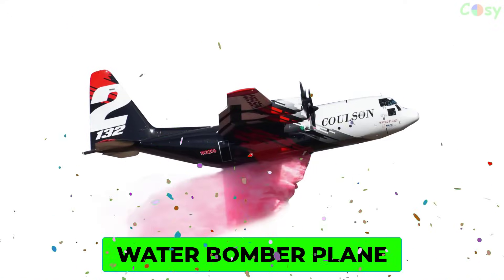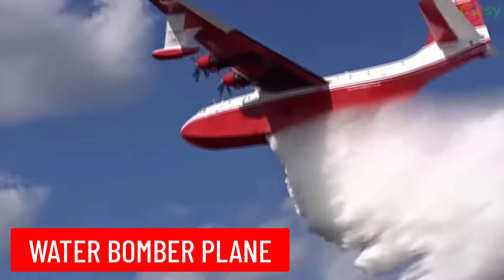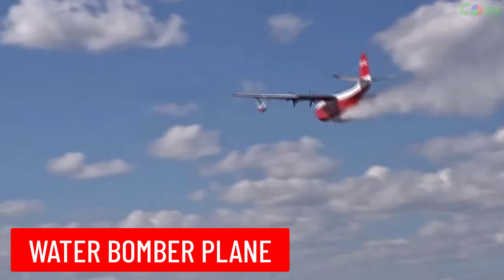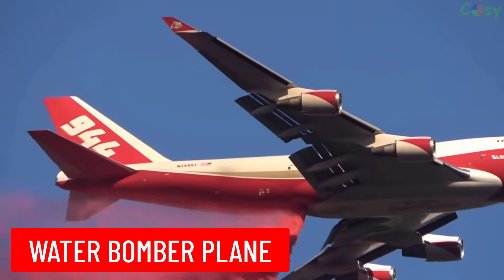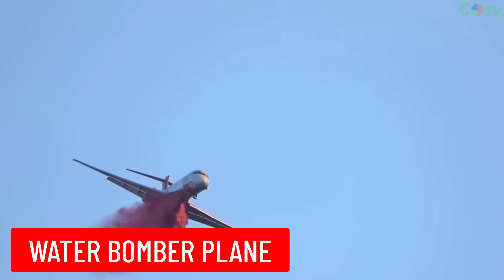Water Bomber Plane: similar to the firebomber aircraft but specifically designed to scoop water from lakes or rivers and drop it on wildfires.